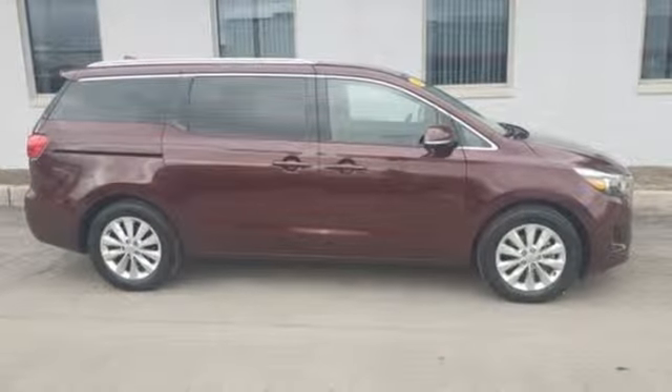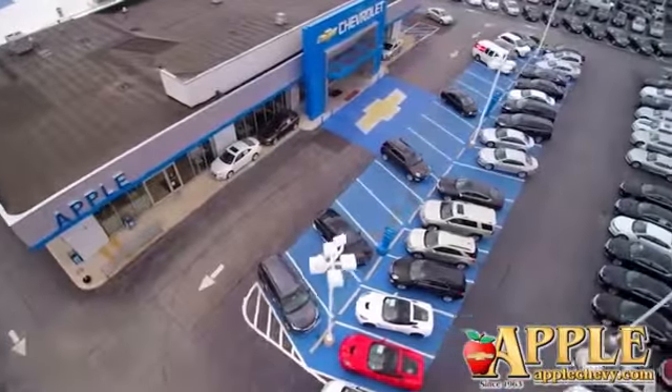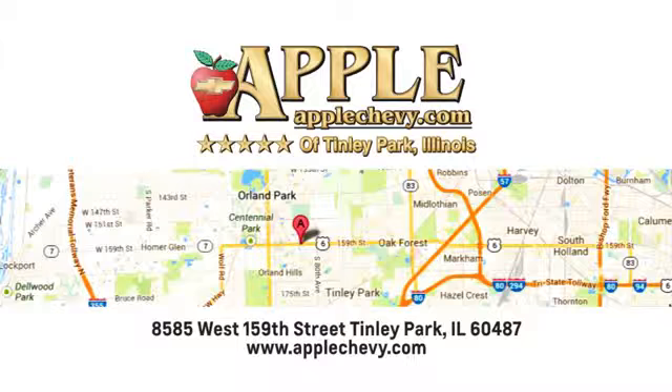The time is now. See it for yourself today. We have so much to offer at Apple Chevrolet, your Tinley Park Chevy dealer. We're conveniently located at 8585 159th Street in Tinley Park, Illinois.